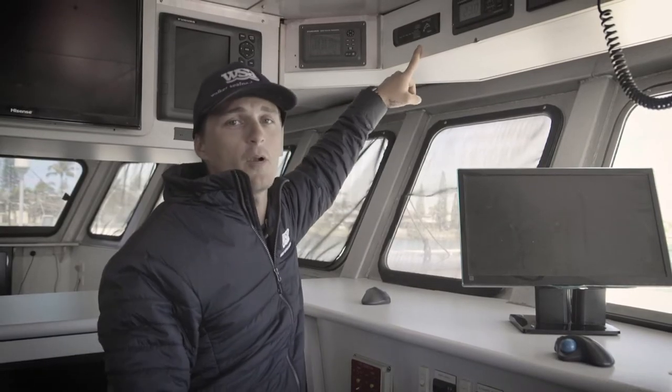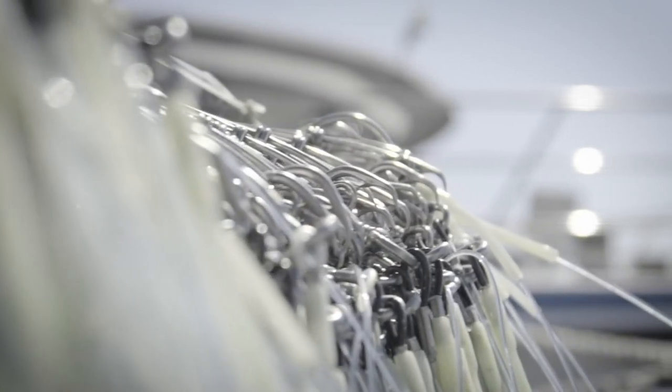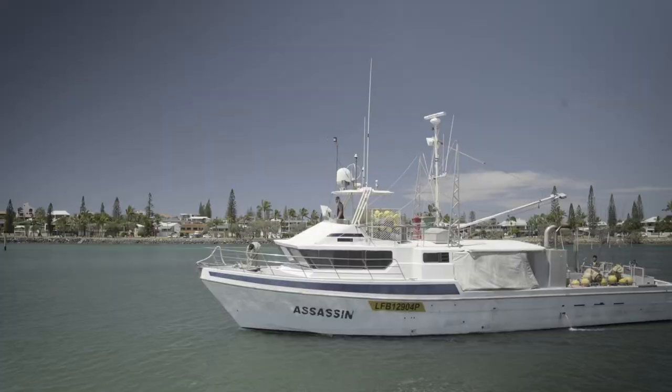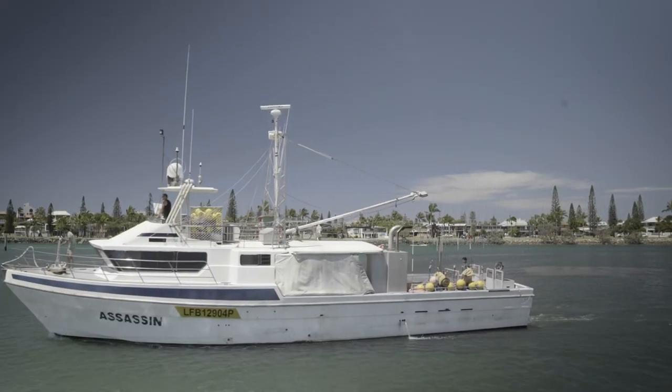Over here we've got the Vessel Monitoring System, or VMS. It's a requirement that all fishing vessels managed by AFMA have one of these. The VMS is used to monitor fishing activities. It has to be kept on at all times, and if there are any issues with the system we have to head back into port and have it fixed before we can return to fishing.